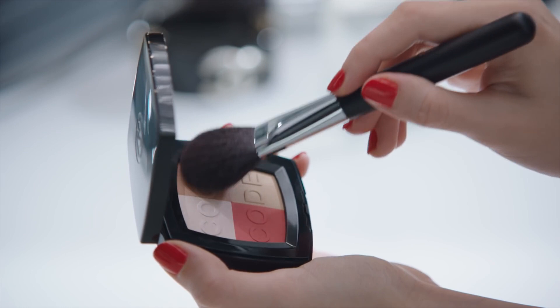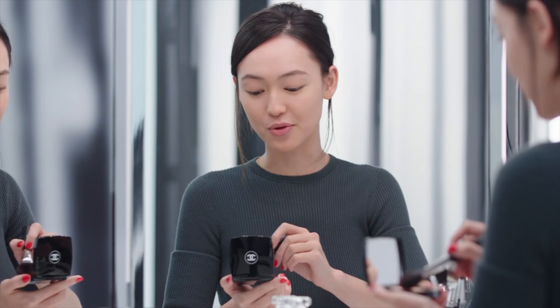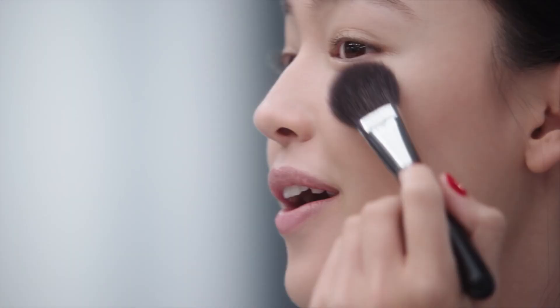Then I mix the sand shade with the red one from Coco Code and apply it gently on my cheekbones with a blush brush.